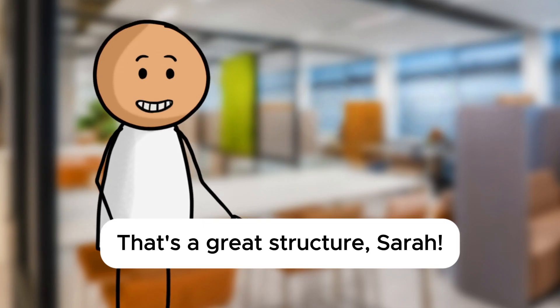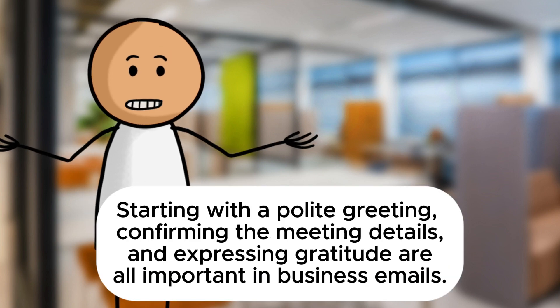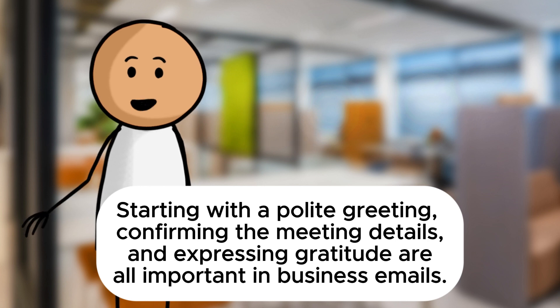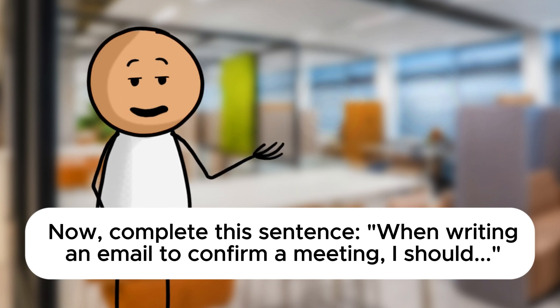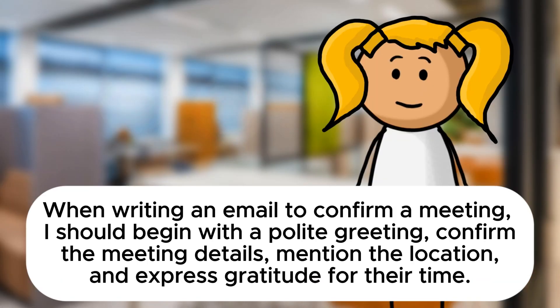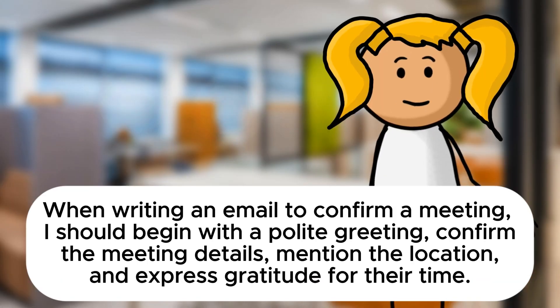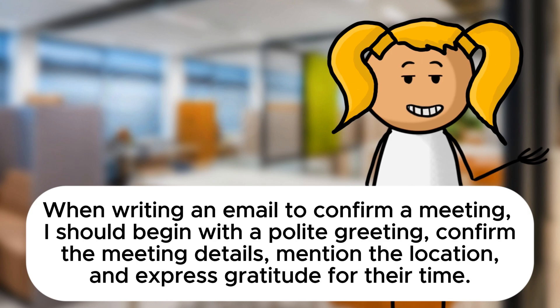That's a great structure, Sarah. Starting with a polite greeting, confirming the meeting details, and expressing gratitude are all important in business emails. Now, complete this sentence: When writing an email to confirm a meeting, I should begin with a polite greeting, confirm the meeting details, mention the location, and express gratitude for their time.